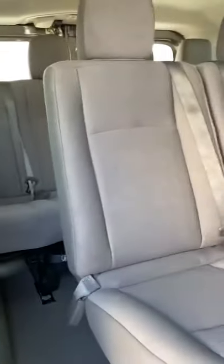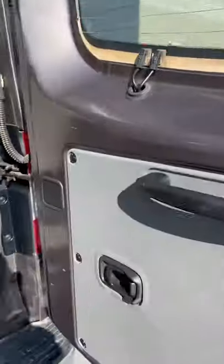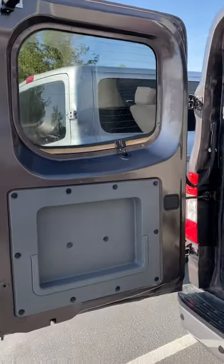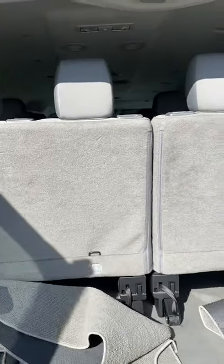It has not been detailed yet, but when we do detail the vehicle everything will get shampooed. It's actually in pretty good condition.